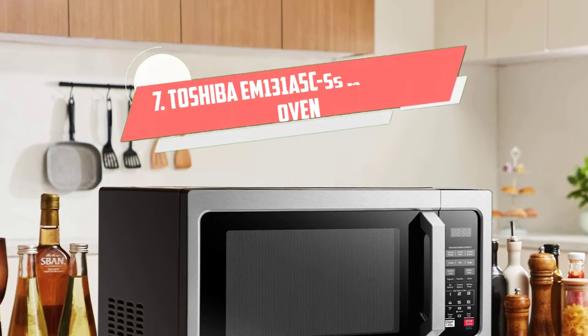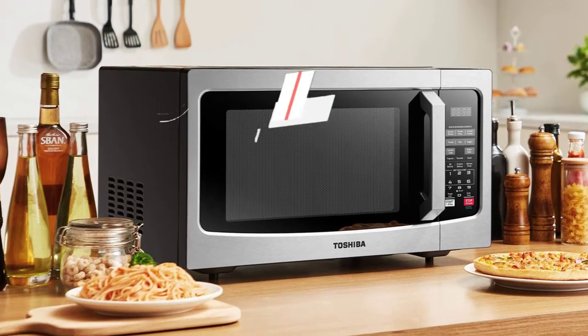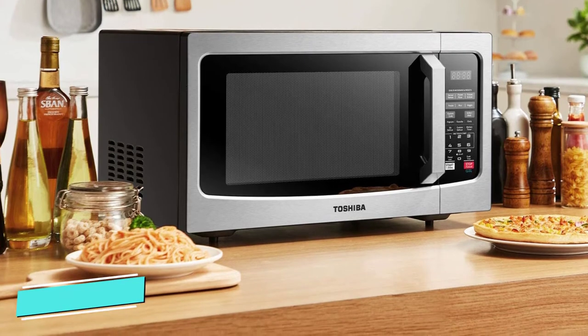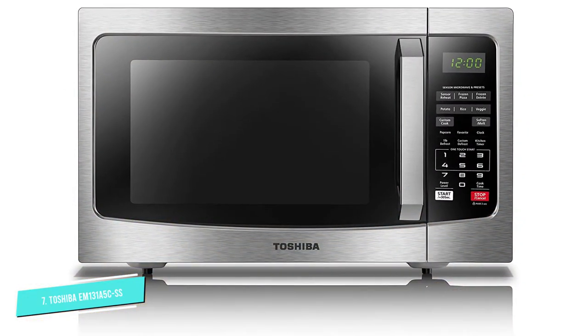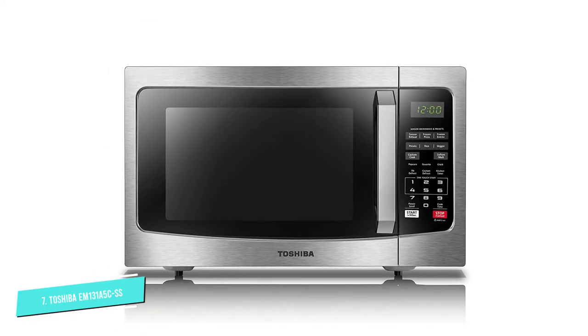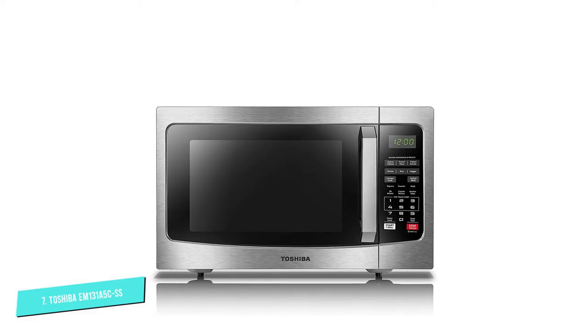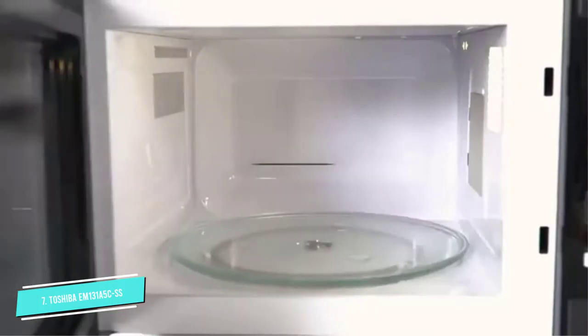Number 7: Toshiba EM-131A5CSS. We previously recommended a smaller version of this countertop microwave and still stand by it. This 1.2 cubic feet Toshiba has the perfect combination of price, size, and power. It has all the necessary features and more.